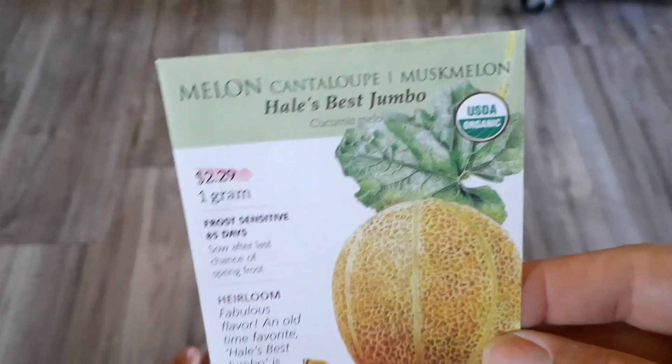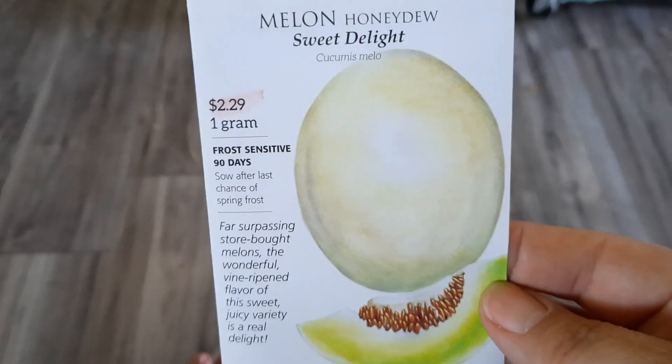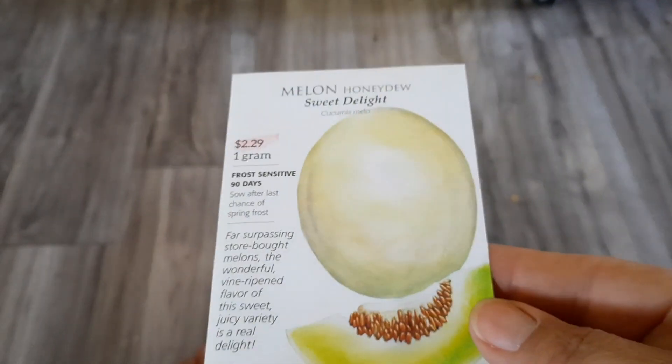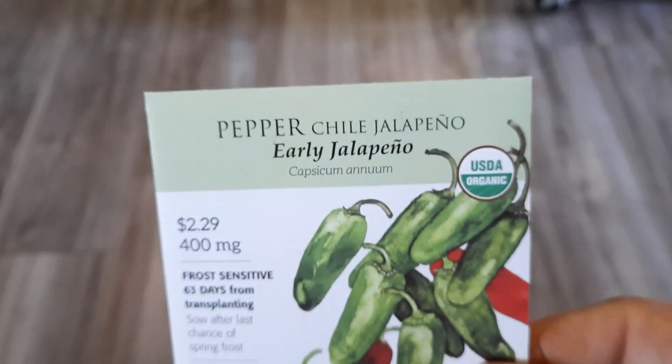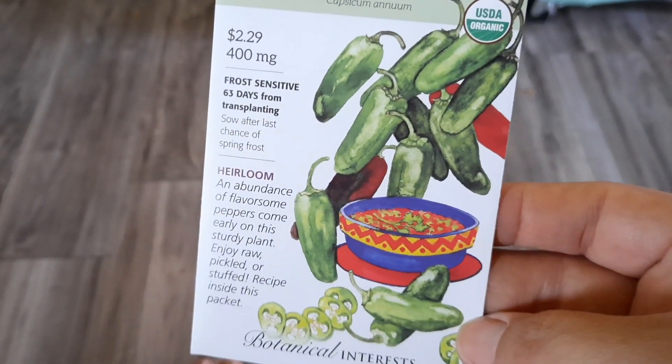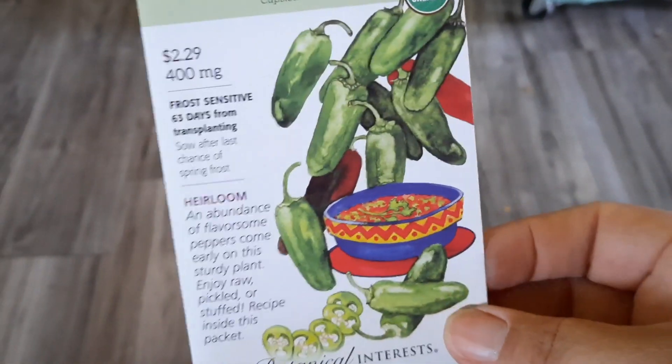I got some cantaloupes, which of course won't be until next year. I did get a honeydew — I had one package of each of these but they are so old, so I wanted to go ahead and get a fresher one. I did get some jalapeños just because I do like a little bit of fire in salsa, and we can control how much or how little is in it. I got some more San Marzanos.